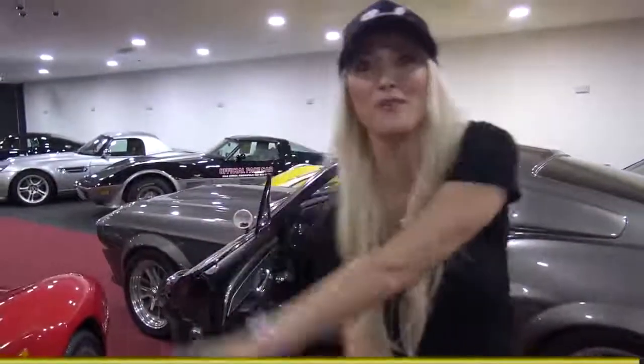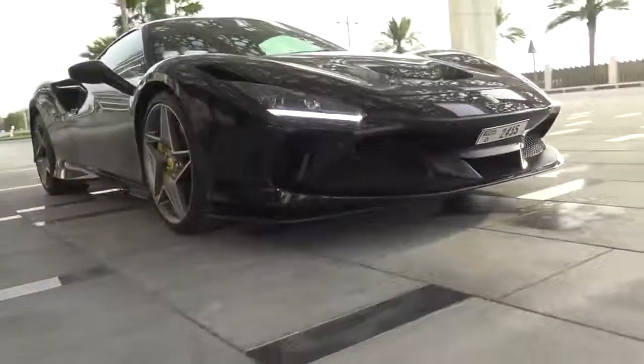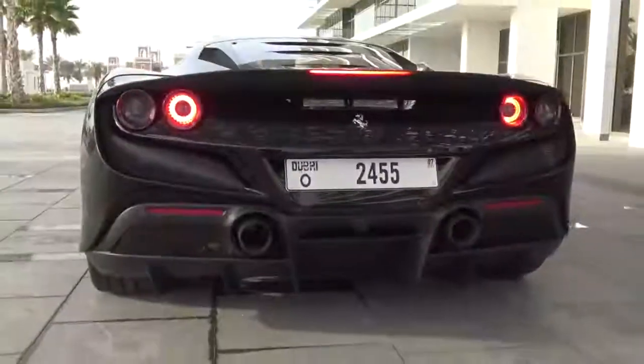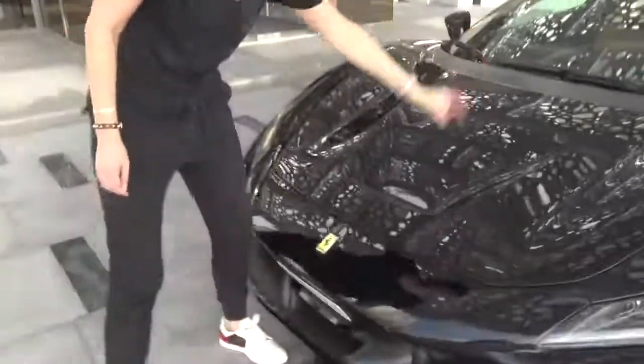It's a Ferrari waterfall! What's up guys, it's Supercar Blondie. Let's get straight to it — I've got the newest Ferrari on the market, the F8 Tributo. How can you tell that this is the newest Ferrari on the market? Number one: it has the Ferrari waterfall.